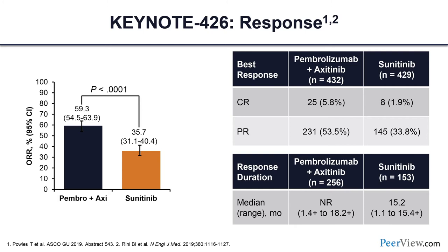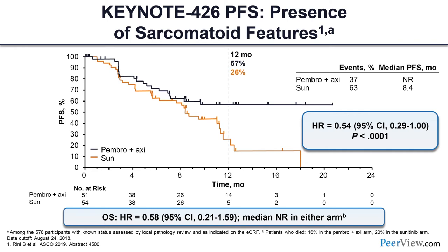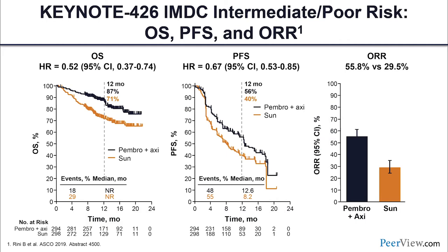Looking at the response data: we're getting responses up to 60 percent with the combination of pembrolizumab plus axitinib compared to 35.7 percent with sunitinib, with a complete response rate of 5.8 percent with the combo, and the median duration of response not yet reached. A post-hoc analysis was conducted in those with sarcomatoid features showing a clear benefit of pembo/axi over sunitinib — PFS hazard ratio of 0.54. The breakdown by IMDC intermediate/poor-risk disease shows a clear benefit across all three efficacy parameters: OS, PFS, and objective response rate.